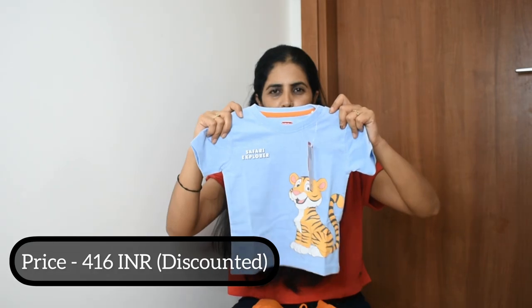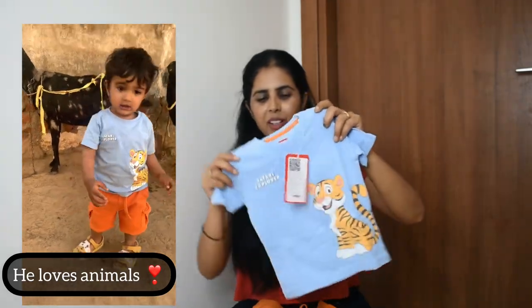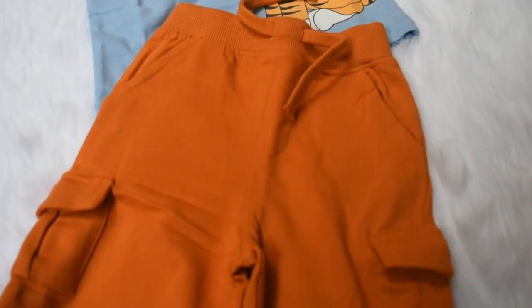The next set is also the Baby Hug brand. It is sky blue color with a cute animal print. Same cotton material — 100% cotton t-shirt. Same style shorts, but the color is orange. It is very cute.